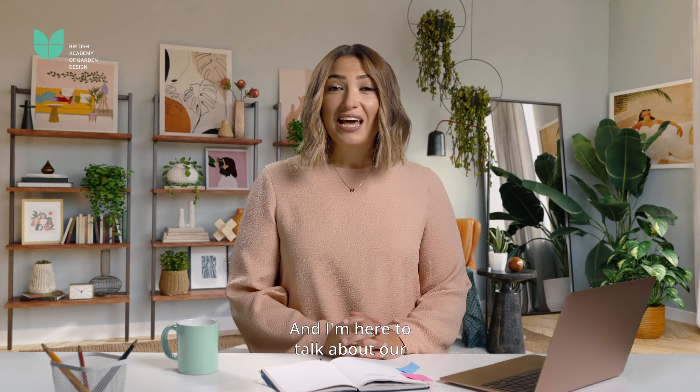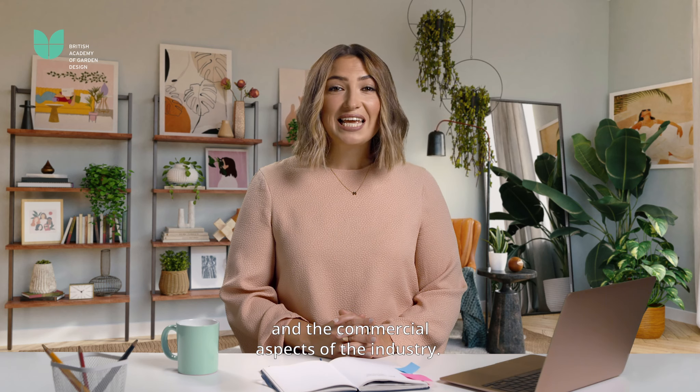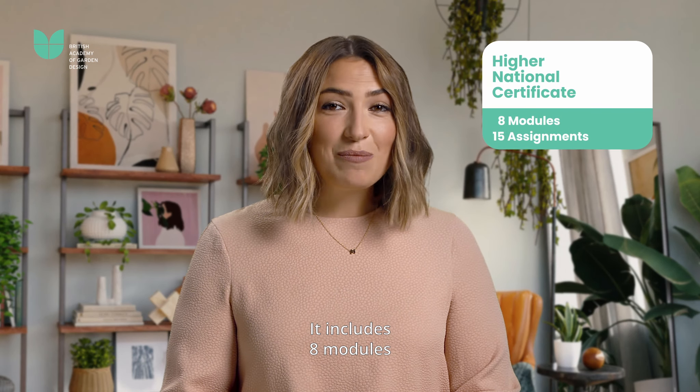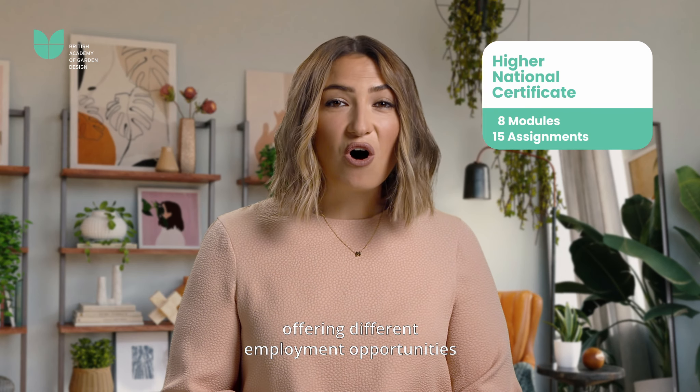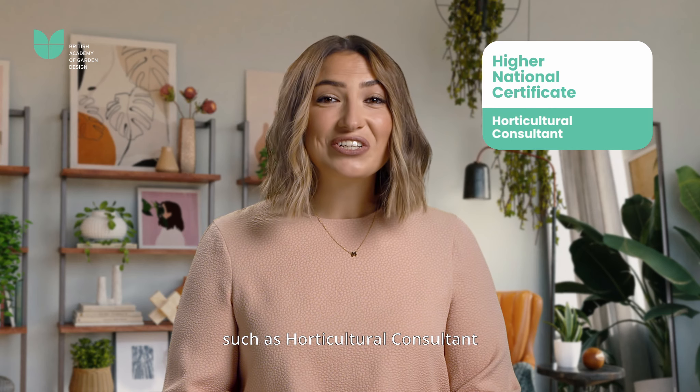Hi, my name is Michael and I'm a course advisor at the Academy. I'm here to talk about our Higher National programs in garden design. The Pearson BTEC Level 4 Higher National Certificate focuses on developing a broad knowledge of plants and soil science and the commercial aspects of the industry. It includes eight modules and 15 assignments, offering different employment opportunities such as horticultural consultant or plant nutritionist.